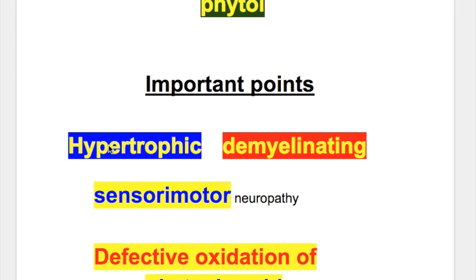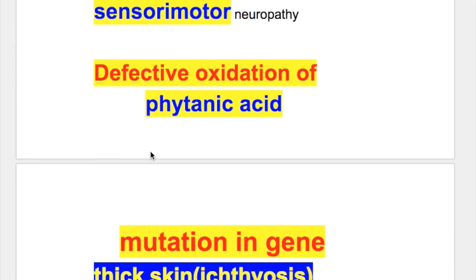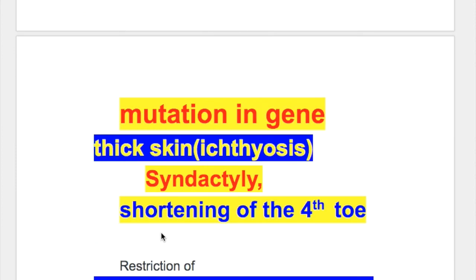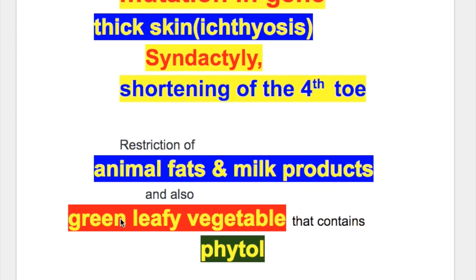Important exam points: Refsum disease is a hypertrophic demyelinating sensory motor neuropathy. There is defective oxidation of phytanic acid due to a mutation in the gene. Skin is thick with ichthyosis, there is syndactyly and shortening of the fourth toe. Treatment is restriction of animal fats, milk products, and green leafy vegetables which contain phytol.